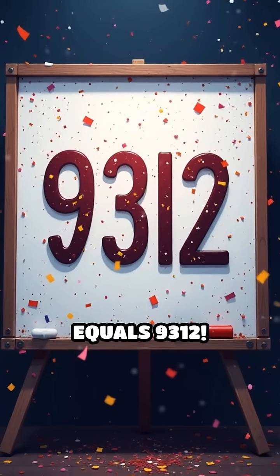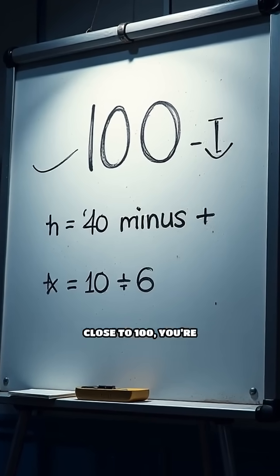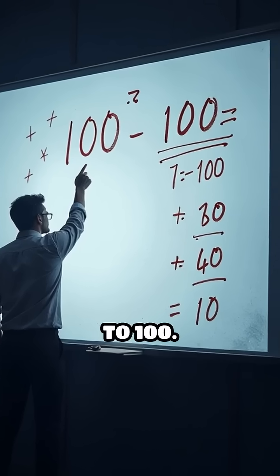That's it — 97 times 96 equals 9312. Why does this work? When numbers are close to 100, you're multiplying their complements and adjusting for how close they are to 100.